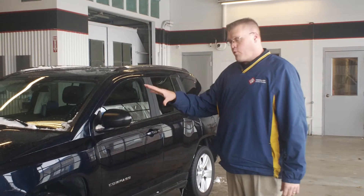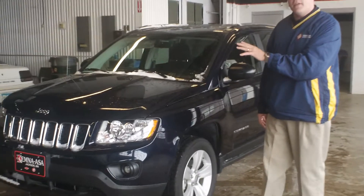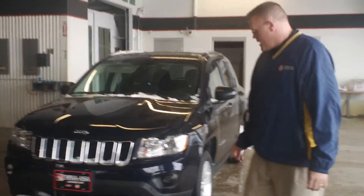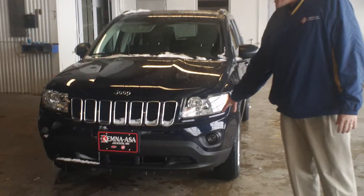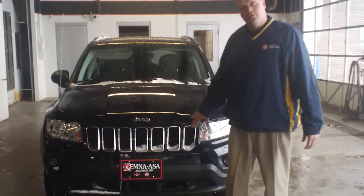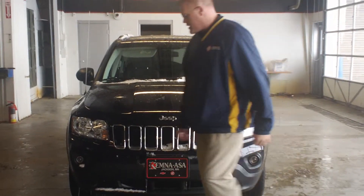It's got a 2.4 liter 4 cylinder engine that's going to get you fantastic gas mileage and still have that 4 wheel drive that Jeep is known for. We've got cast aluminum wheels, high intensity discharge headlamps, and then your chrome surrounded 7-slot Jeep grille that makes it look quite a bit like a smaller version of the Grand Cherokee.